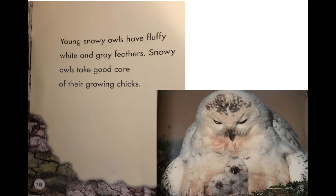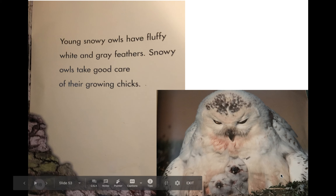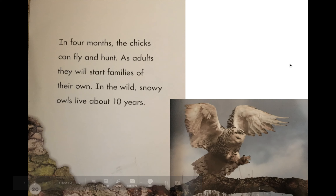Young snowy owls have fluffy white and gray feathers. Snowy owls take good care of their growing chicks — it looks like the mama is keeping them warm and keeping them nice and secure in her fluffy feathers. In four months, the chicks can fly and hunt. As adults, they will start families of their own. In the wild, snowy owls live about 10 years — so their lifespan, how long they typically live, is about 10 years.